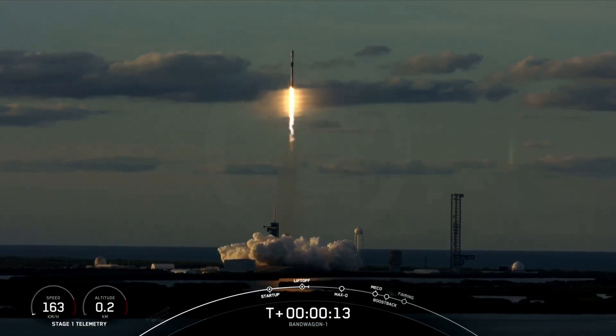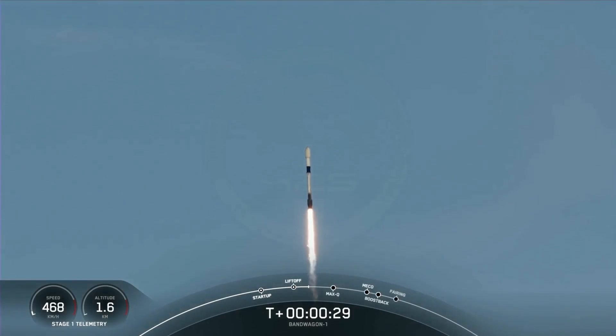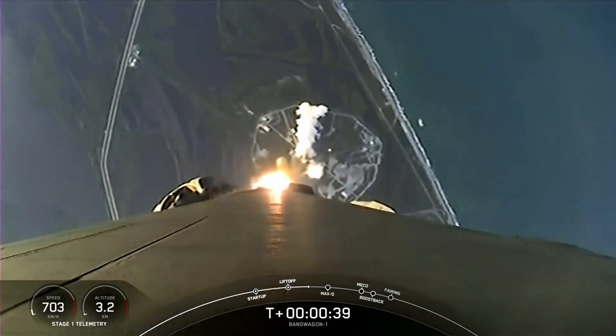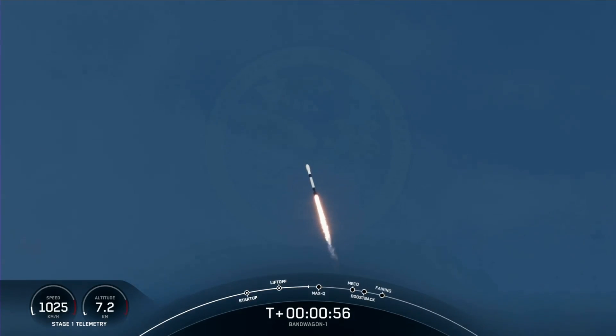Vehicle pitching downrange. T-plus 30 seconds into flight — successful liftoff of Falcon 9 on the Bandwagon 1 mission, carrying 11 customer satellites into orbit today. Nominal power and telemetry. We are lifting off from Launch Complex 39A at the Kennedy Space Center, currently throttling down those Merlin 1D engines in preparation for maximum aerodynamic pressure.